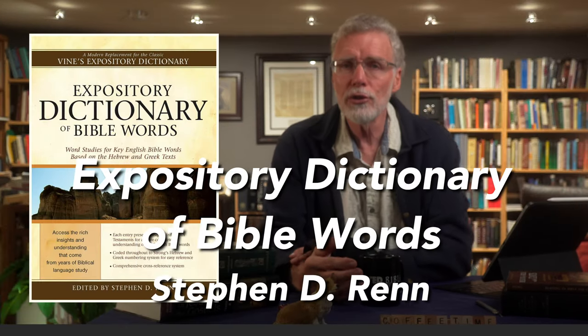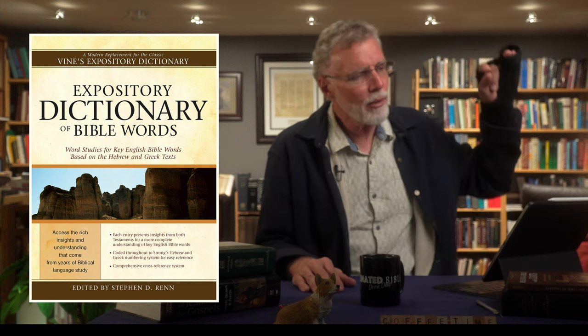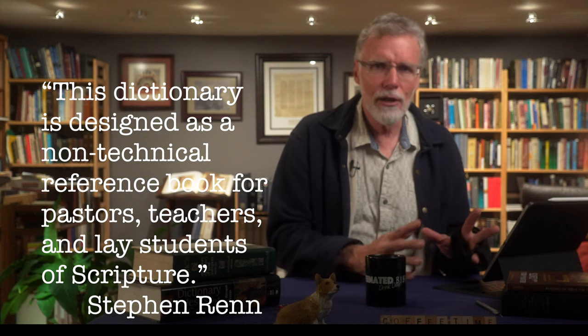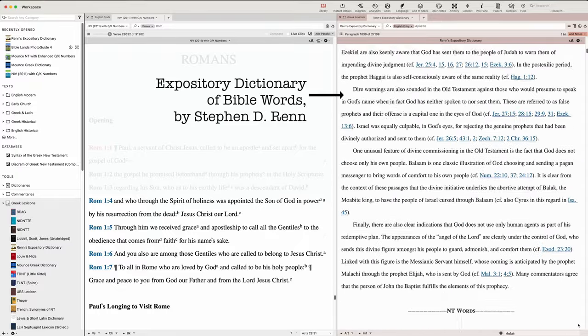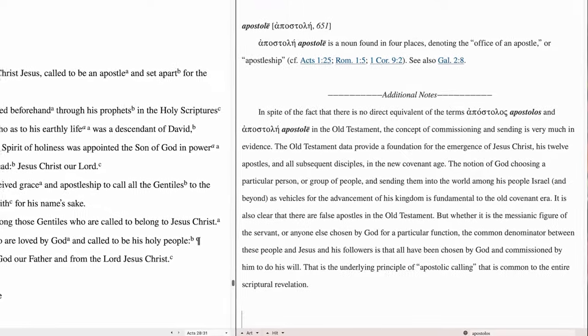Next we come to the Expository Dictionary of Bible Words, edited by Stephen Wren in 2005. In the preface, Wren states this dictionary is designed as a non-technical reference book for pastors, teachers, and lay students of scripture. Like the others, you look it up by the English word, with discussion of the Hebrew and then the Greek terms plus their transliterations. One feature many will find useful is an additional note section in some definitions, which explains how a theme, concept, or doctrine shaped by a Hebrew concept is then fulfilled in the Greek vocabulary of the New Testament — helping you see how ideas developed over time.